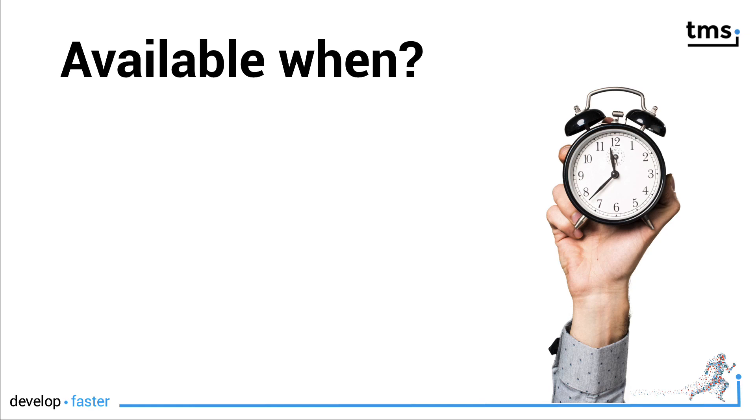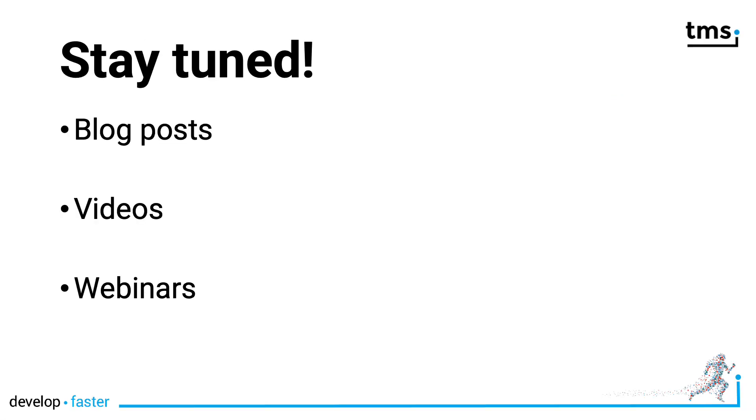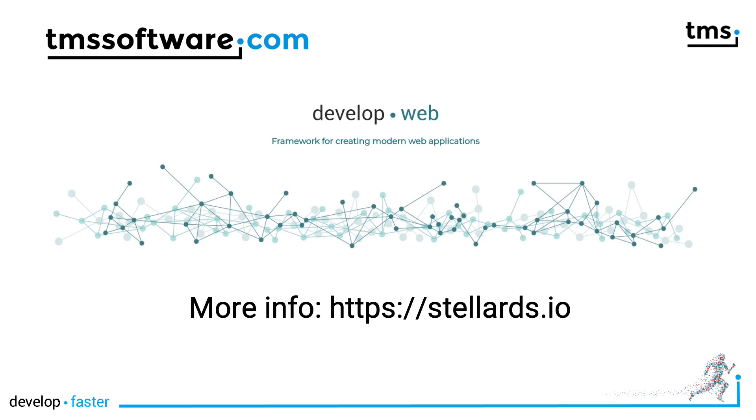You might wonder when it will be available. It's available today in a technical preview. Stay tuned for blog posts, videos, and more webinars about Stellar Datastore. Join us at StellarDS.io to join the technical preview, learn all there is to know about Stellar DS, and as always, we will be listening to your feedback to make Stellar Datastore even better than it is today.